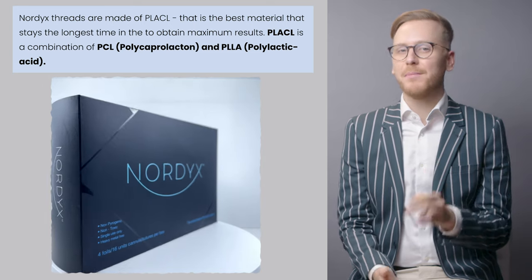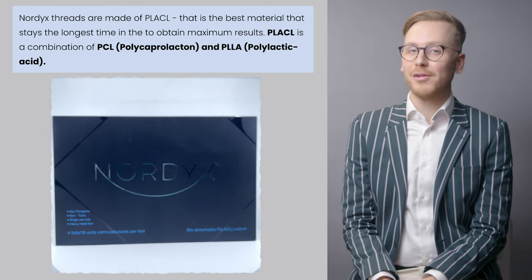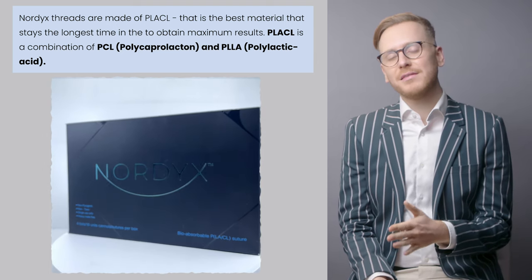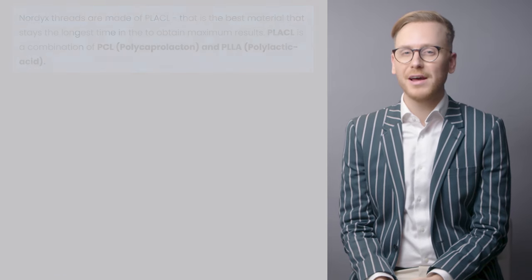So what's the difference between these threads and the older type of threads? Well, these threads are made of two separate materials combined: poly L-lactic acid and poly caprolactone. Both of these materials individually have been used in theatres for operations as a suture material for a really long time, so we know that they're safe to use within the skin.